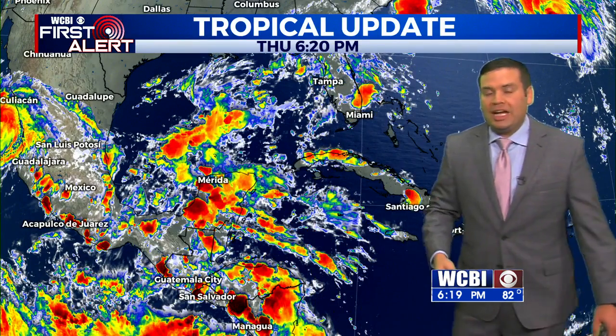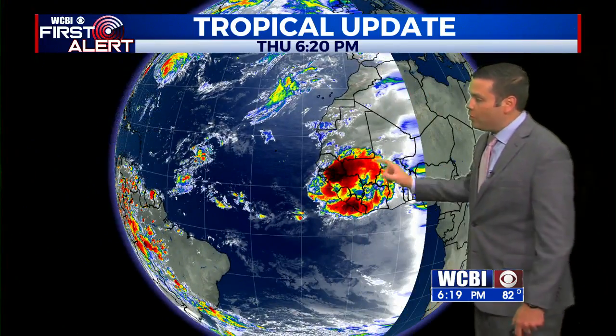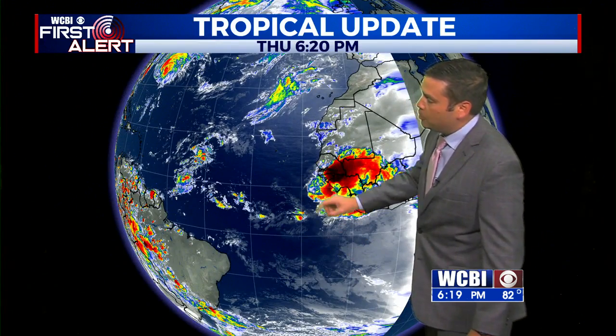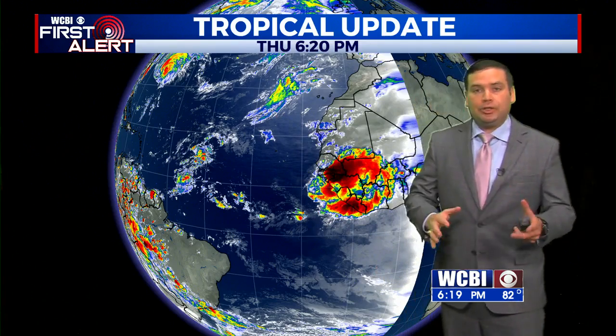In the western Caribbean, we're watching this wave axis. It'll move into the Bay of Campeche over the next 48 hours or so, and it could likely develop into a system before making its way into Mexico over the next five days. This is the next big wave pushing off the west coast of Africa — we expect that to develop fairly quickly into a tropical depression, gain latitude, and do something similar to what we saw Larry do, not expected to impact the US mainland.